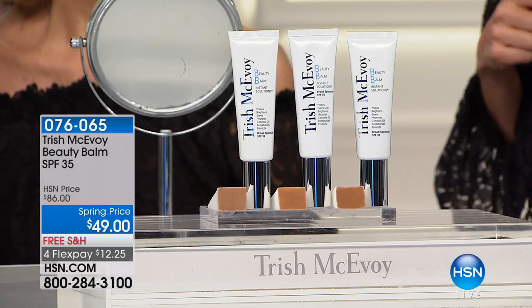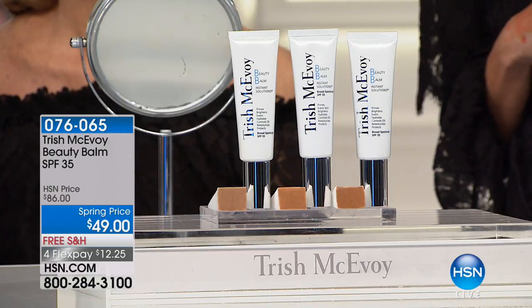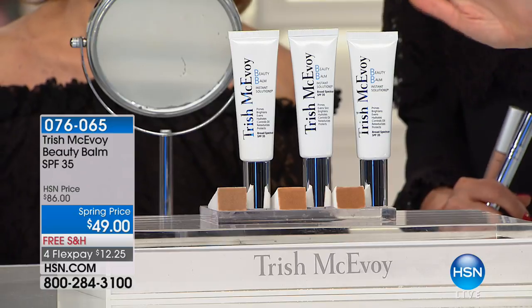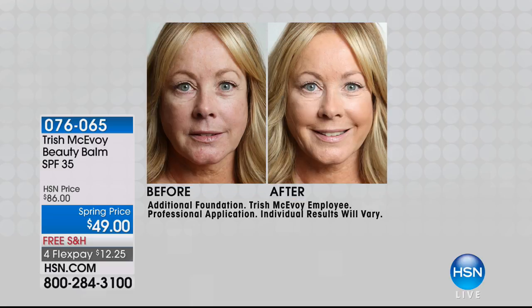The sun is coming out, and we all know one of the most damaging effects of the sun can be what it does to your skin. The BB — the beauty balm as Trish likes to call it — is back with skincare benefits, full coverage, and SPF 35. We have her spring price, which is only seen once a year at $49. We took nearly 50% off the price. This is your all-in-one: priming, brightening, evening, hydrating, full of incredible luxurious skincare ingredients, with SPF 35.